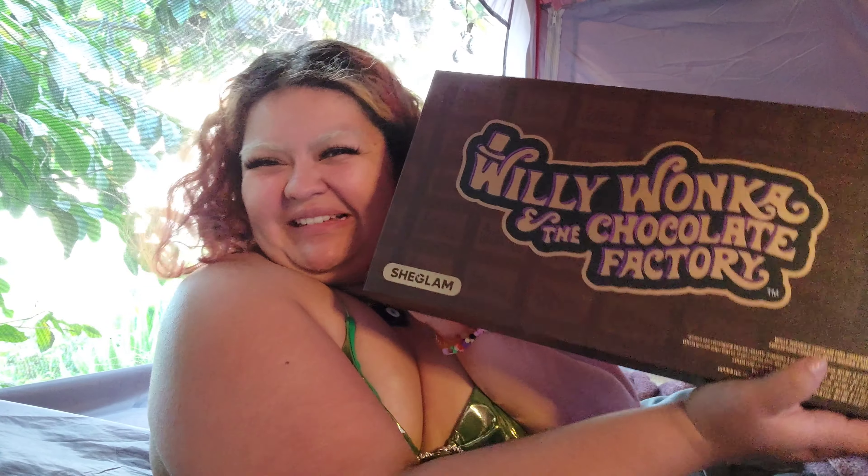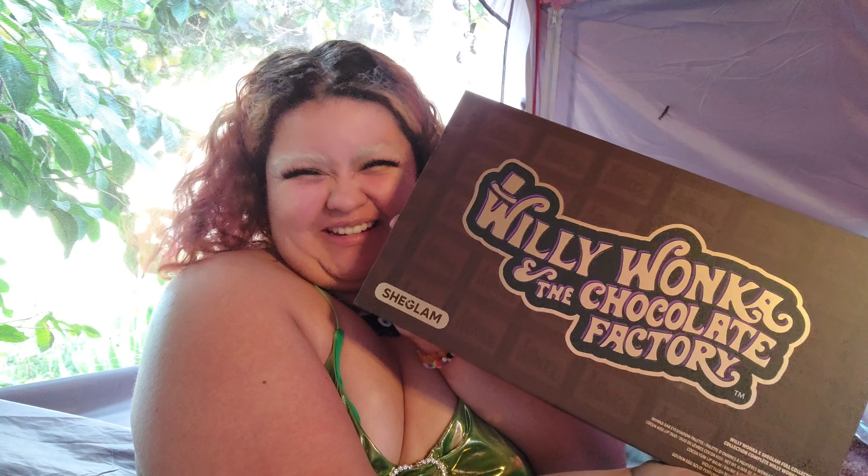Hey, what is happening you guys? I am very excited for today's video because we are finally opening a makeup set that I have been wanting for months, and I thankfully got it thanks to one of you guys. Marie, thank you so much for getting me this for my birthday. I am so excited to get into it. It is the Willy Wonka Chocolate Factory set from Shein.